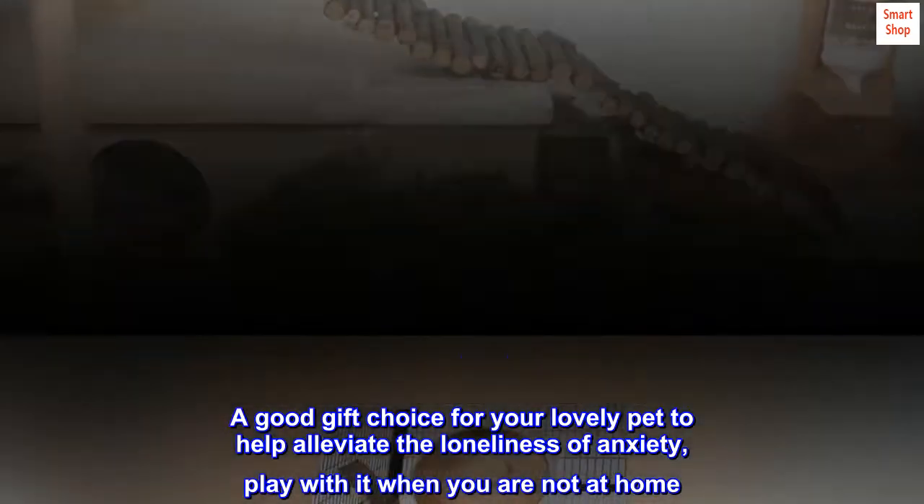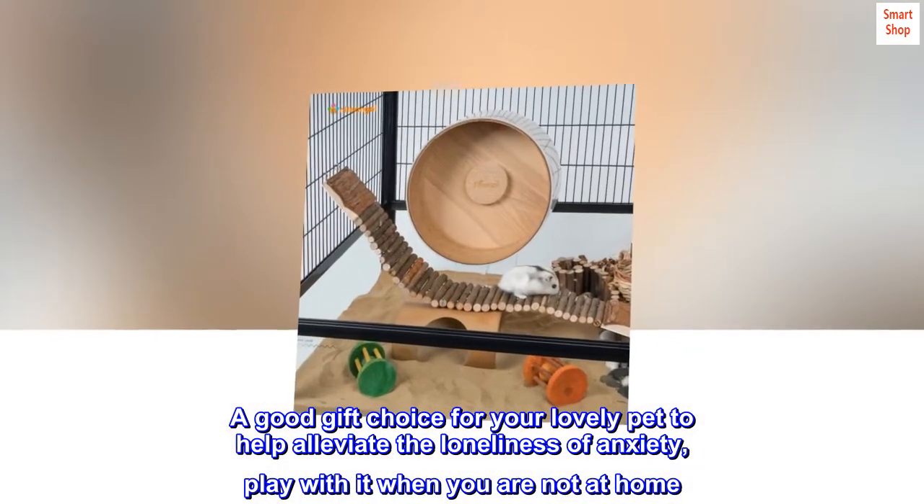A good gift choice for your lovely pet to help alleviate the loneliness or anxiety — they can play with it when you are not at home.